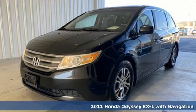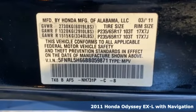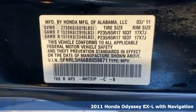Here's a 2011 Honda Odyssey. From hood to hatch, it offers all the comforts and conveniences you could want.